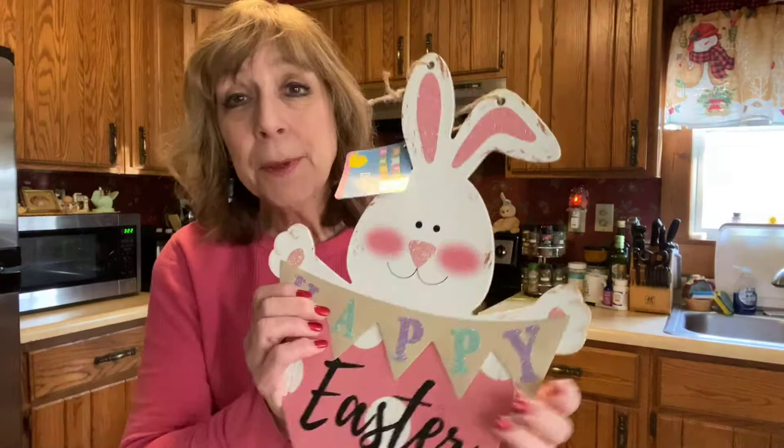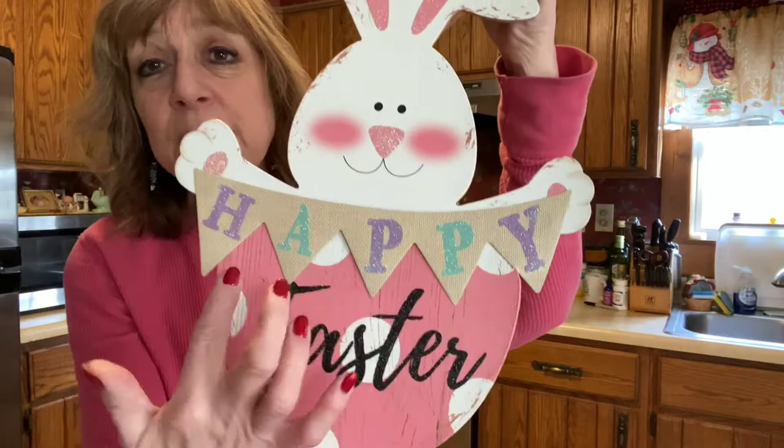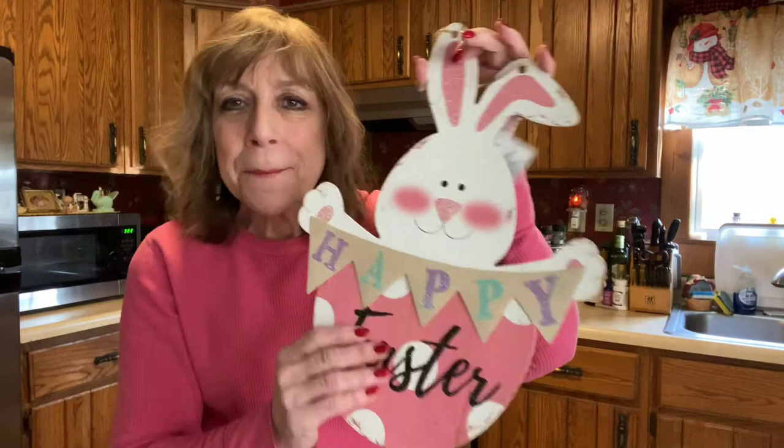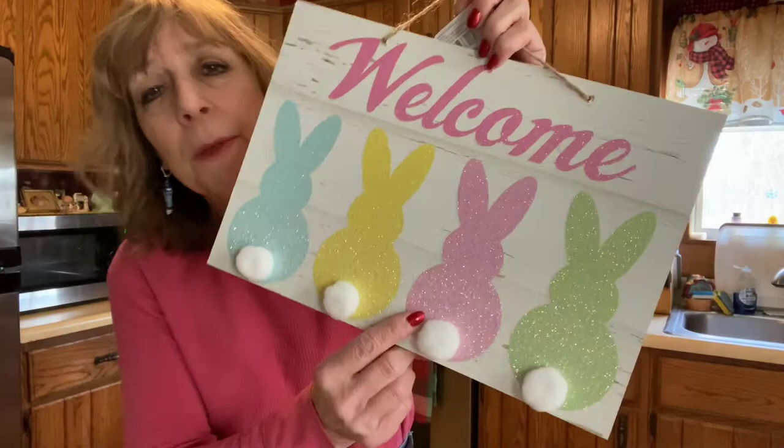I was shopping with Ed, and Ed has now decided he is also going to help me decorate the house. He picked up this little wooden bunny that simply says 'Happy Easter' with little blush cheeks and little sparklies — and of course sparkles are my favorite thing. I also picked up another sign that says 'Welcome,' and I loved the little bunny tails on it.